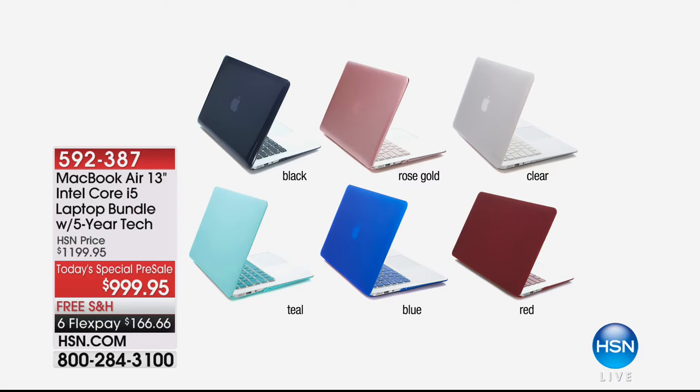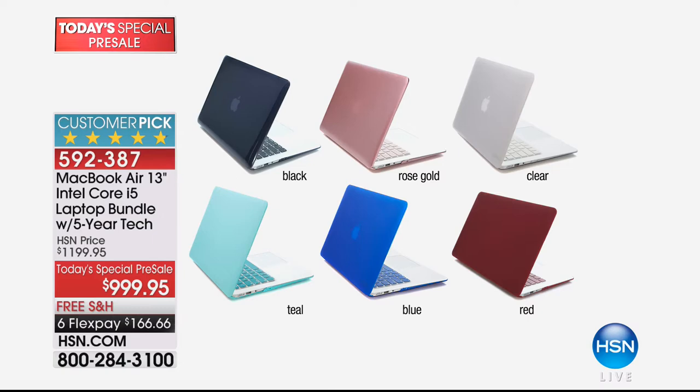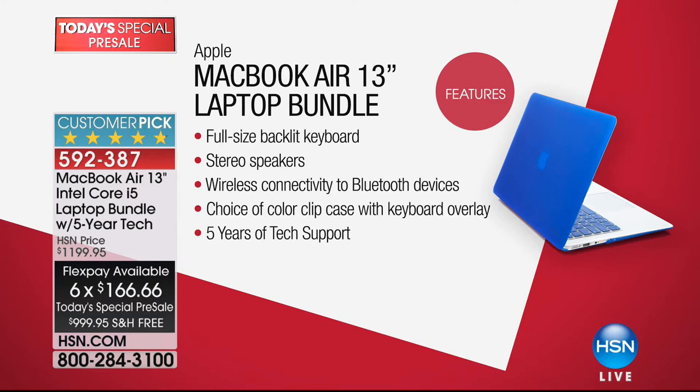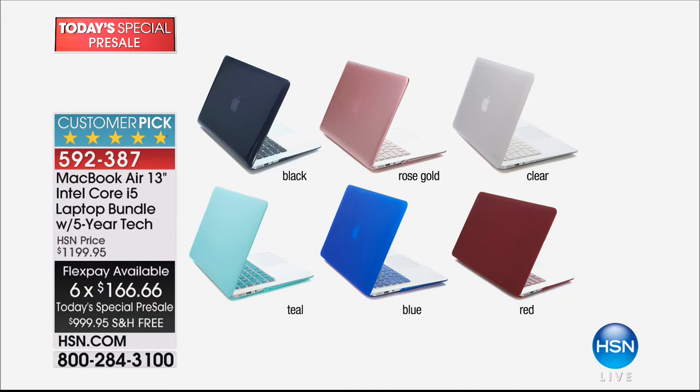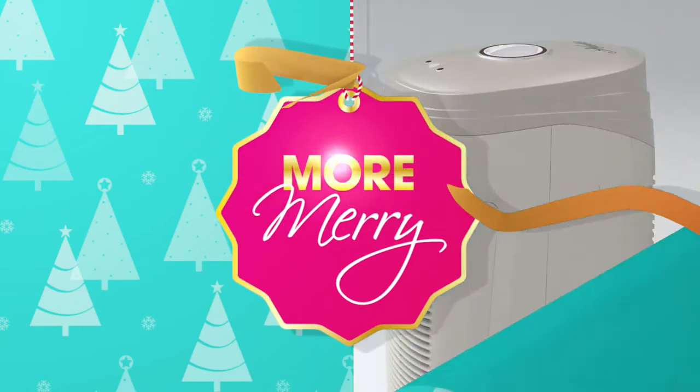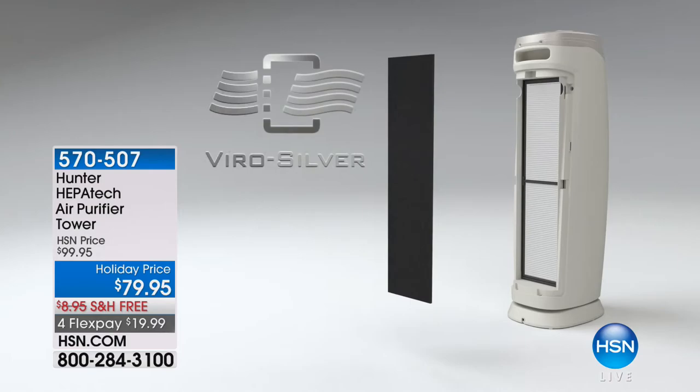Don't forget where we started the hour — this is a pre-sale for a today's special coming up, but already well over a third of our quantity is completely gone. MacBook Air 13-inch Intel Core i5 laptop bundle, five years of tech support included. Today's special pre-sale price of $999.95, with six flex payments, free shipping. The cover comes in different colors. The rose gold may not make it to the full presentation — two-thirds already sold out. You can also put this on your HSN card for 12-month VIP financing.